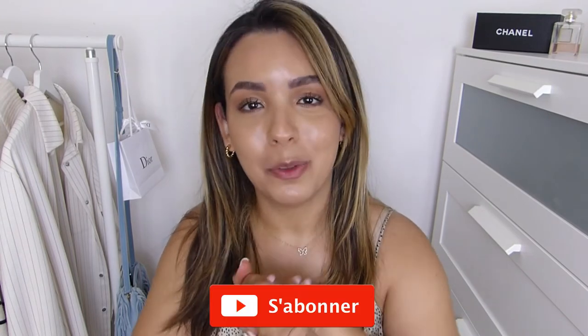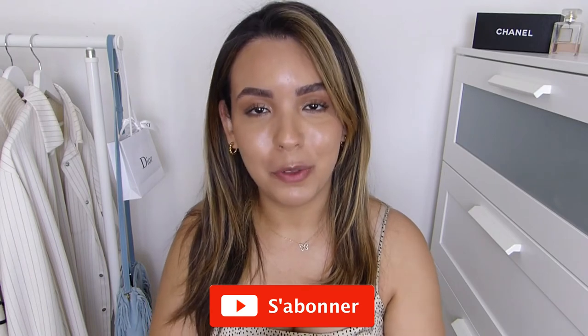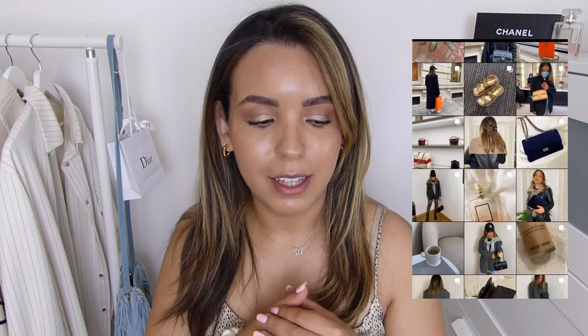That's it guys, thank you so much for watching. Do not hesitate to subscribe and give this video a thumbs up if you like it. Also follow me on Instagram — I post regularly about outfits, beauty, and fashion. I talk on stories and post reels from time to time, so come say hi. I'll be dropping so many videos in August, so stay tuned, and see you on my next one — bye guys!